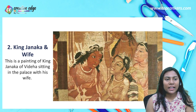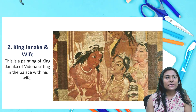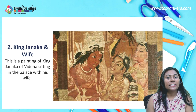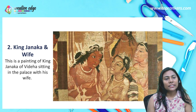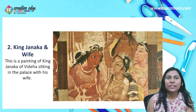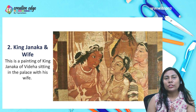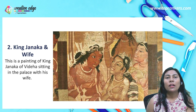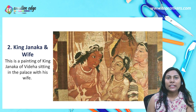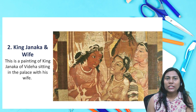The next painting is of King Janaka and his wife. This is a proper painting depicting King Janaka in his palace with his wife. It is said that King Janaka lived a very lavish life, but when he was impressed by Buddha's teachings, his lifestyle changed and he adopted a simpler way of living.